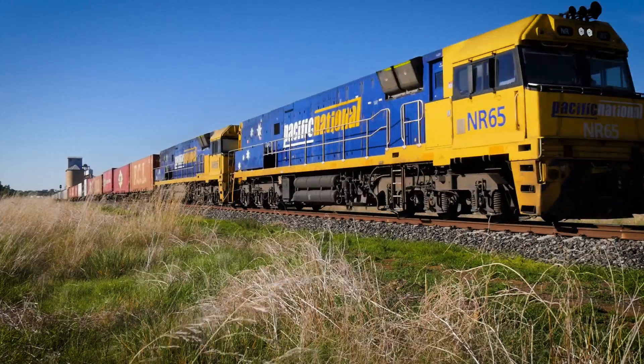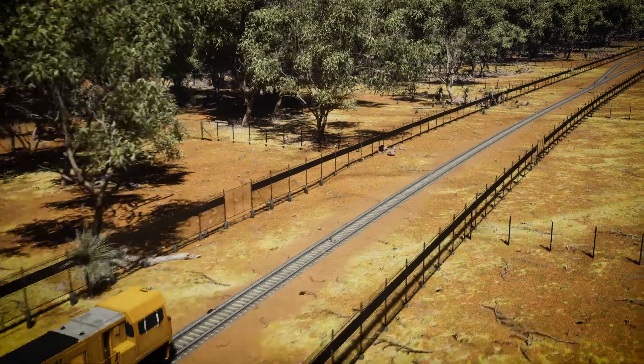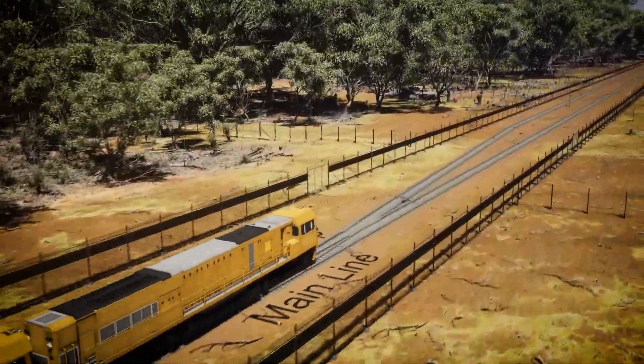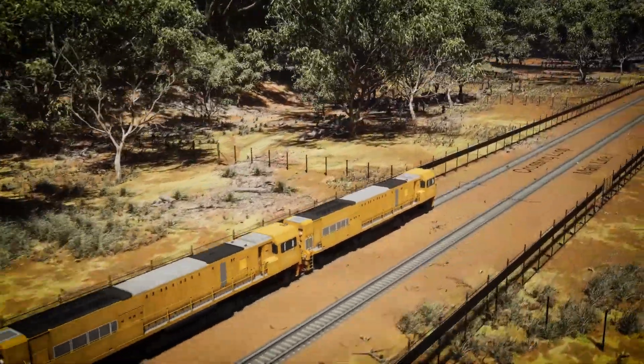G'day, my name is Kurt Ubergang. Inland rail is predominantly based off single track train operations. A crossing loop is a location on the main line where trains need to be able to pass each other. It will be a section of rail that sits adjacent or parallel to the main line, that's connected to the main line on both ends.